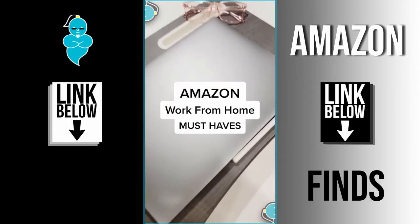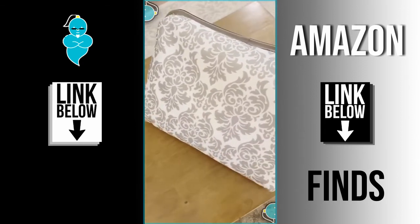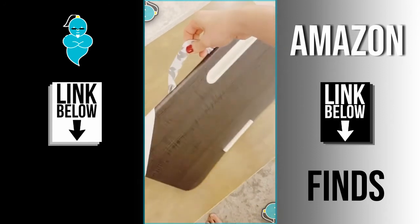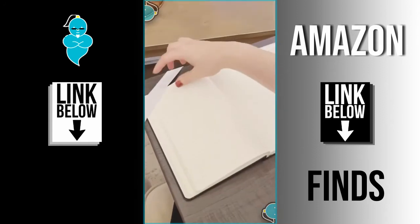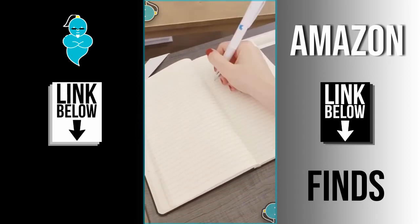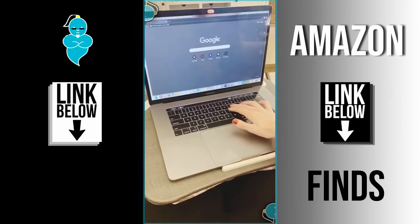Amazon work from home must-haves. This lap desk is great if you don't have a desk or if you prefer to work from your couch or bed. It's a great size, has a smooth hard surface, and the bottom cushion is filled with foam beads that conform to your lap. It's perfect for writing — the slot at the top can hold pens and your phone, and the ledge at the bottom helps prevent your laptop from sliding off.